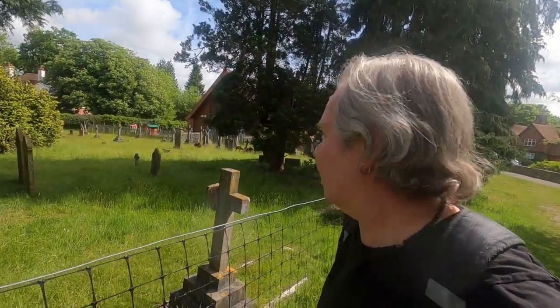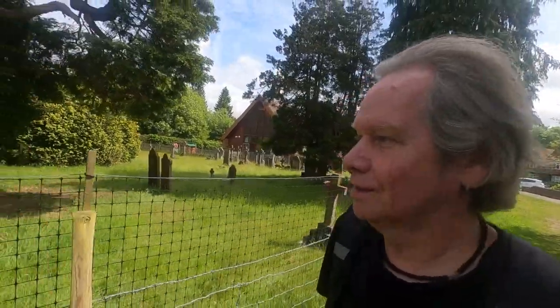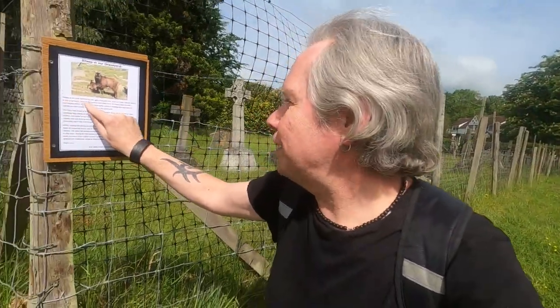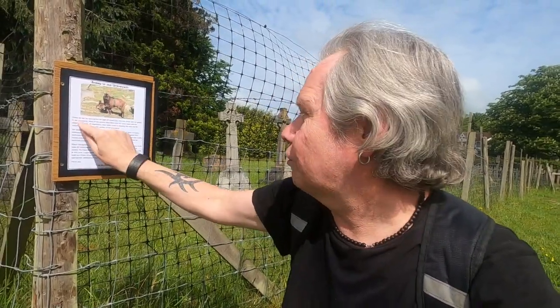Am I being really stupid? They're just wandering around. Isn't that cool? They keep the grass down, I imagine. Please do not be alarmed by the sight of sheep — yes, they are sheep and not goats. Goats, that's what I was thinking of, in our graveyard.